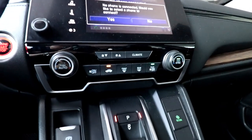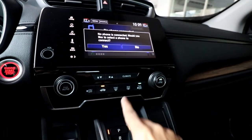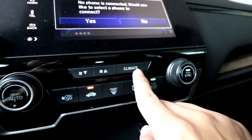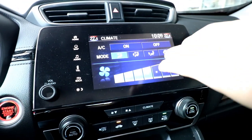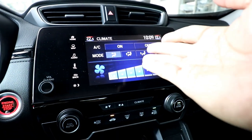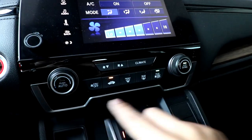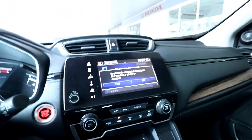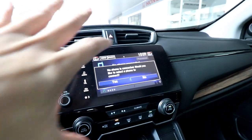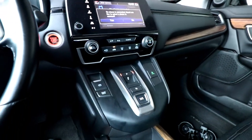We also have dual-zone climate control with an intelligent 'climate' button on the infotainment screen — pressing it brings up aircon controls on screen, though you can also use the physical buttons below. That's a decent and thoughtful interpretation of the infotainment setup.